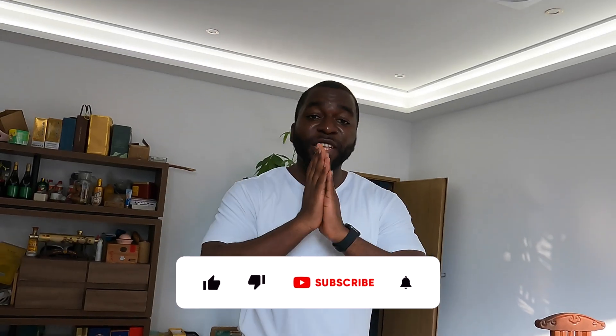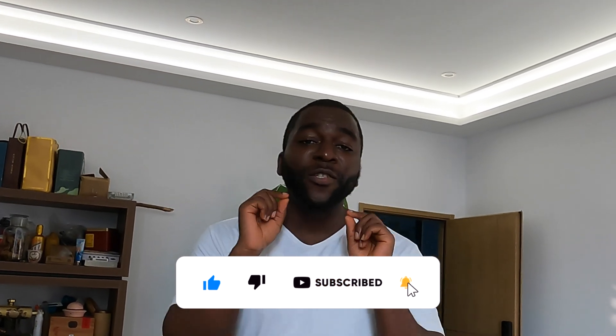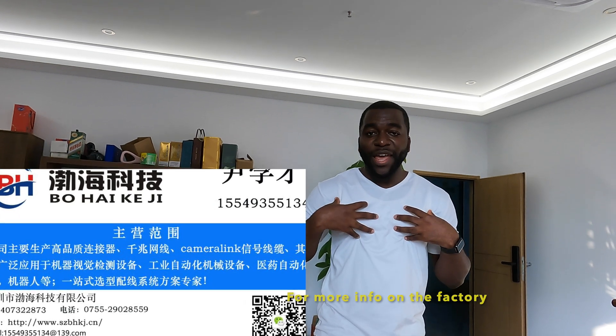Of course guys, we are back and I'm very sure that you enjoyed this video. If you enjoyed this video, don't forget to like and subscribe. If you're a subscriber, thank you so much for coming back - you are amazing. Next time you will see more amazing videos here in China. This is Wilen - see you next time, bye-bye!